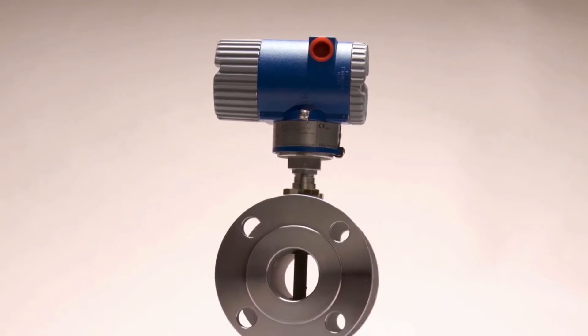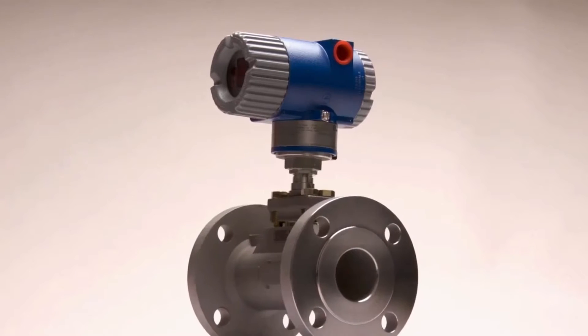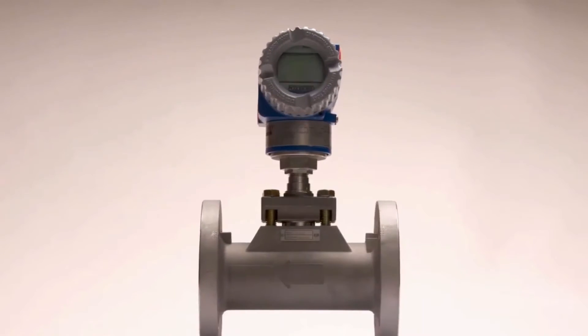With the Foxboro Vortex flow meter, you achieve reliability, repeatability, and a measurement you can trust.